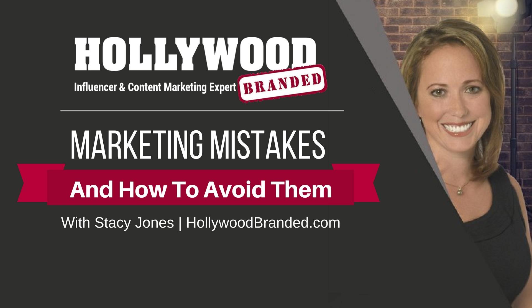Today, I'm going to talk about the difference between paid media and earned media and discuss why you need to budget for PR just like you do for any type of marketing or advertising.